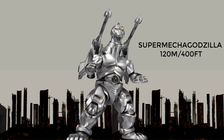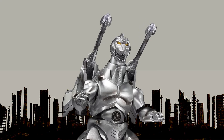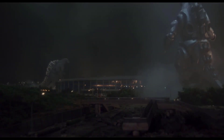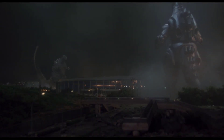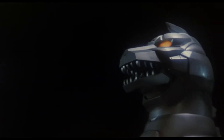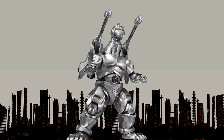At number 5, Mechagodzilla from the Heisei Era. This version was created by the United Nations Godzilla Countermeasures Center and controlled by its military branch, the G-Force, using Futurian technology scavenged from the remains of the Mecha King Ghidorah. Mechagodzilla would later combine with the Garuda aircraft to become Super Mechagodzilla, standing 120 meters or 394 feet tall.